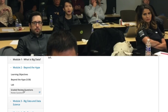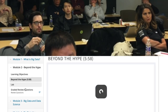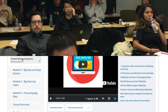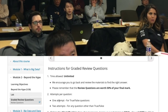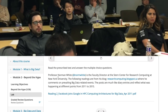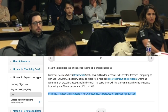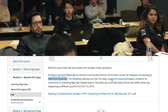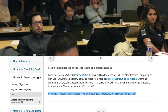When companies store business-generated structured data — for example, when you swipe your card at Walmart, an MD hash key is assigned to your credit card and stored structurally, without pictures or audio. There's also a blog reading exercise featuring Professor Norman White, faculty director at Stern Center for Research Computing at NYU, where you read and post comments. It's not graded but is an extra activity.